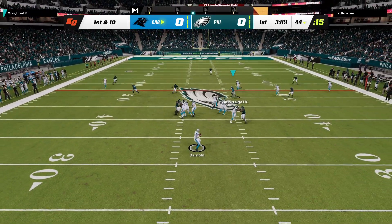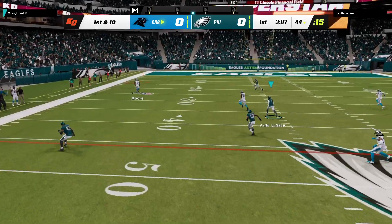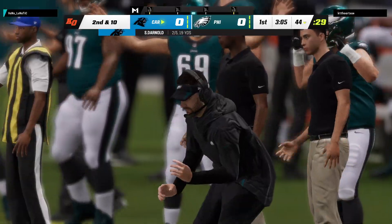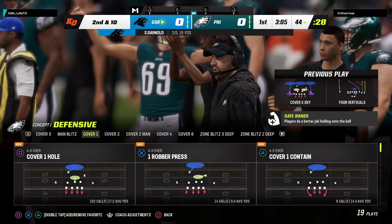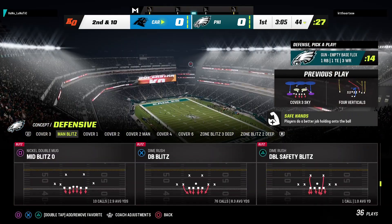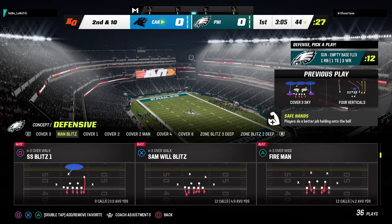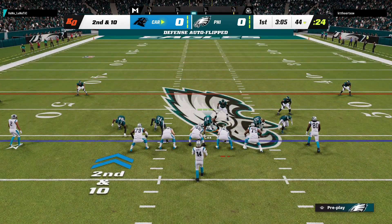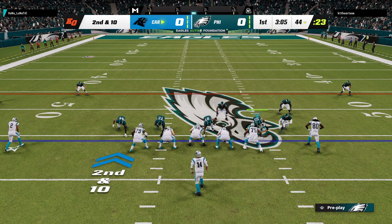On first down, Darnold goes deep — it's incomplete. He took a shot but couldn't connect. There is something to a game plan with trying to keep a defense honest, and with a guy with that type of speed, you send him deep, try to throw some air under it, and hope you connect downfield.